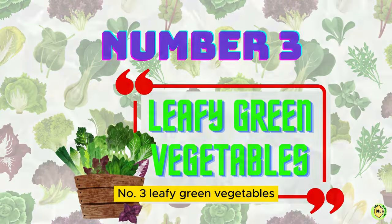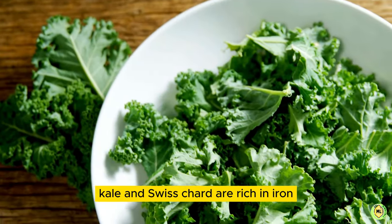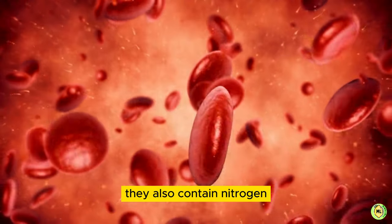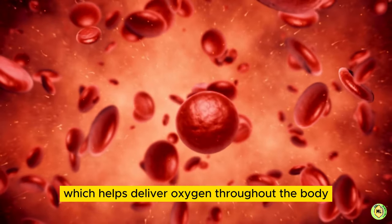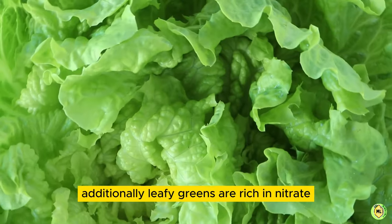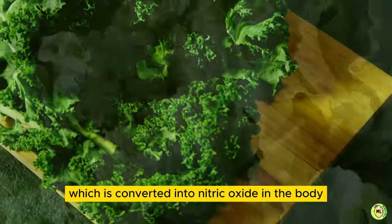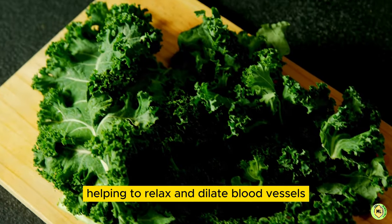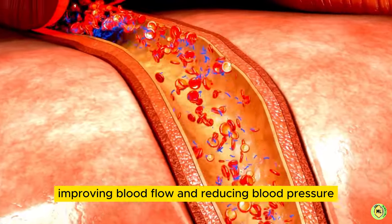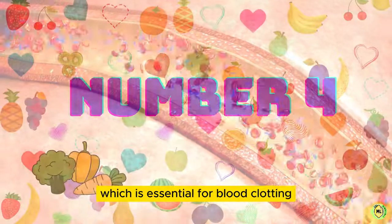3. Leafy Green Vegetables. Leafy greens like spinach, kale, and Swiss chard are rich in iron, which is essential for producing hemoglobin. They also contain nitrogen, which helps deliver oxygen throughout the body and reduces the risk of blood clots. Additionally, leafy greens are rich in nitrate, which is converted into nitric oxide in the body, helping to relax and dilate blood vessels, improving blood flow and reducing blood pressure. They also provide vitamin K, which is essential for blood clotting.